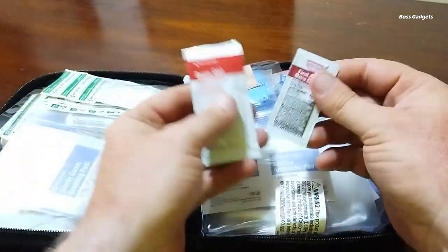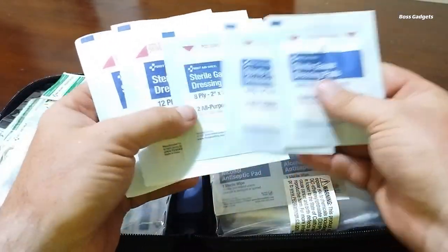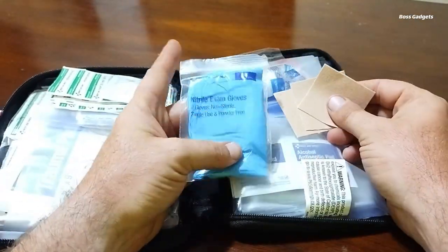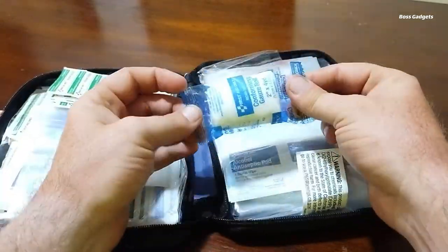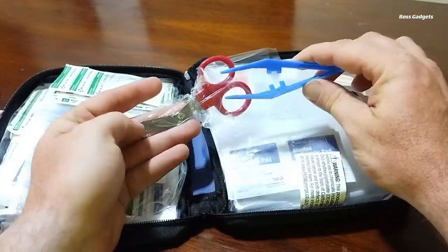Stay prepared for any minor injury with the First Aid Only 299-Piece Kit. This comprehensive kit contains a wide variety of bandages, ointments, medicines, and tools to treat cuts, scrapes, burns, and more. The soft zippered case has clear pockets to keep supplies organized and accessible.